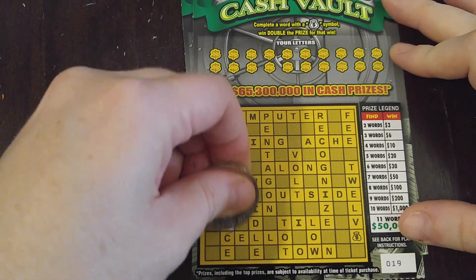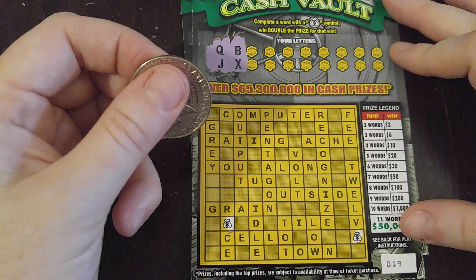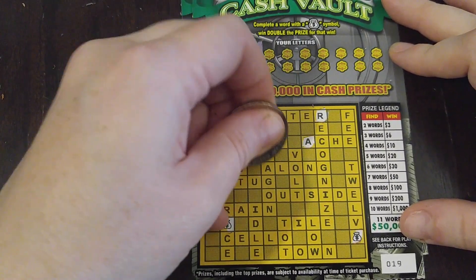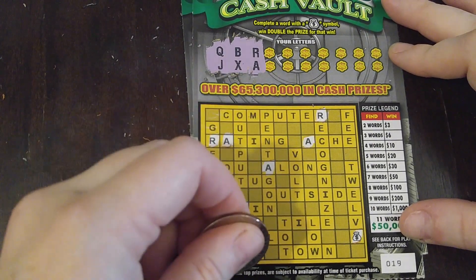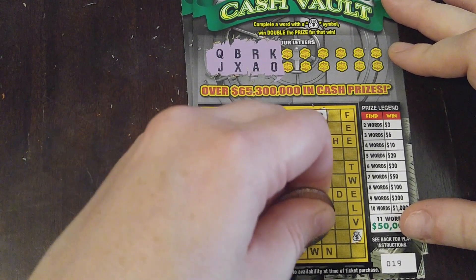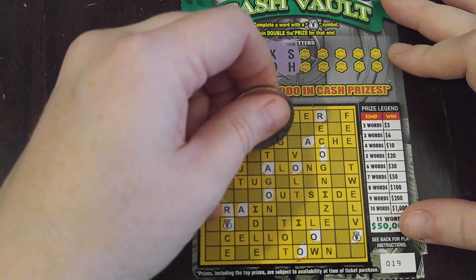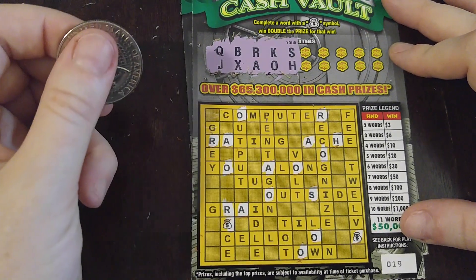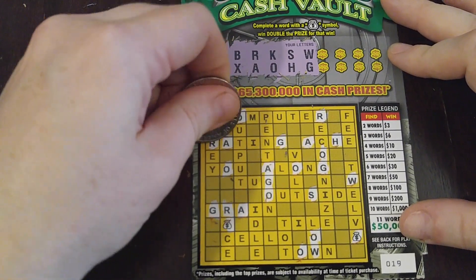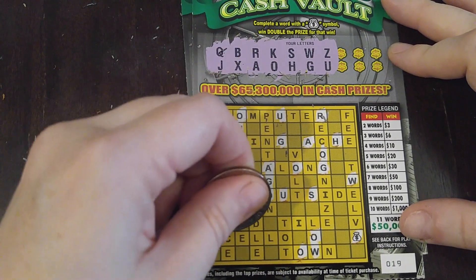Ticket 19. Let's get our little money bags here. Q and J, B and X — I don't see any of those. R and A. K and O — I don't see any Ks. S and H — there's an H, there's an S. Usually you see more S's but not on this one. W and G. And we got Z and U — there's a U, there's a Z.